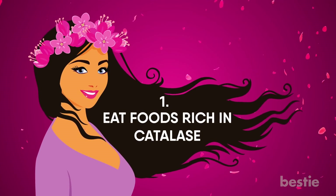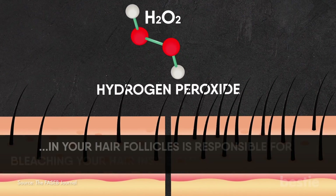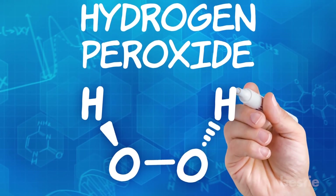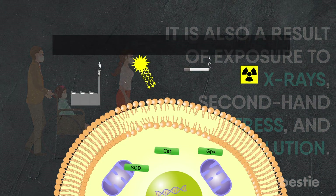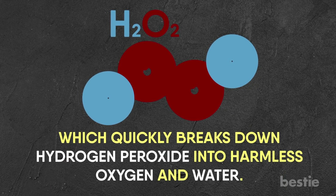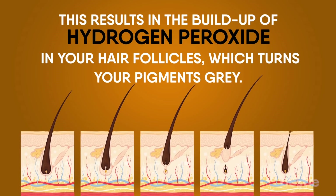Eat foods rich in catalase. The buildup of hydrogen peroxide in your hair follicles is responsible for bleaching your hair inside out and turning it grey. Hydrogen peroxide is naturally produced in your body as a byproduct of regular metabolism. It's also a result of exposure to x-rays, secondhand smoke, stress, and pollution. Your body produces this powerful antioxidant called catalase, which quickly breaks down hydrogen peroxide into harmless oxygen and water. But as you age, your body naturally produces less catalase. Even factors like stress and poor diet can cause catalase levels to go down, resulting in the buildup of hydrogen peroxide in your hair follicles, which turns your pigments grey.